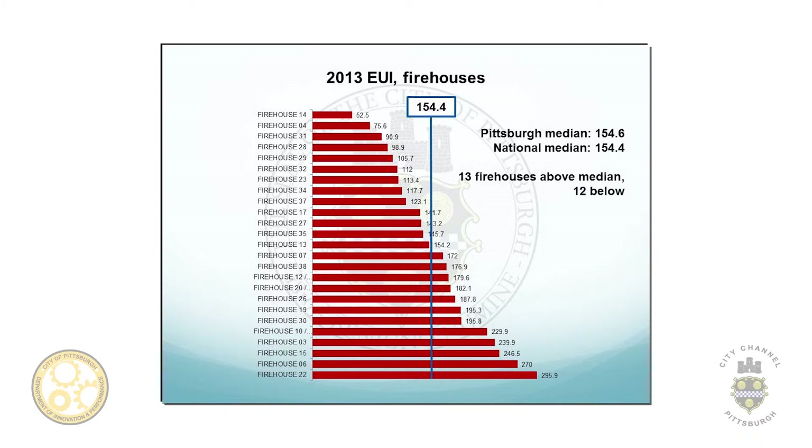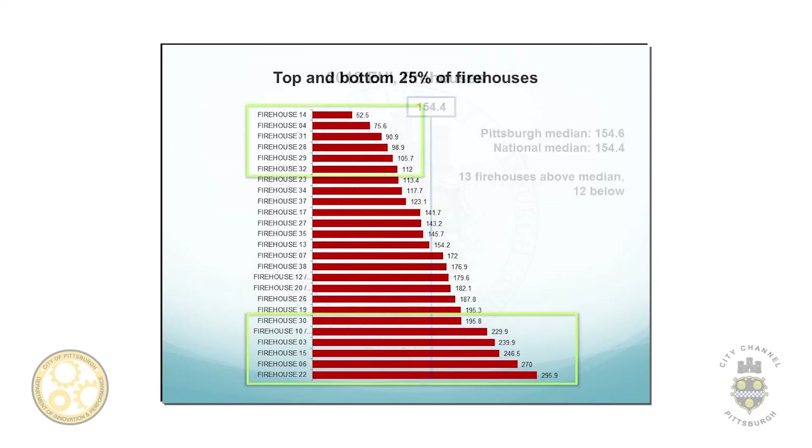We also have firehouses here. We created a national median for these buildings so the city can see where they compare from a national standpoint. The Pittsburgh median for firehouses is 154.6 EUI and the national is 154.4 — extremely close — so the city of Pittsburgh is doing very well with their firehouses. But there are buildings that are basically consuming more energy than they probably should.